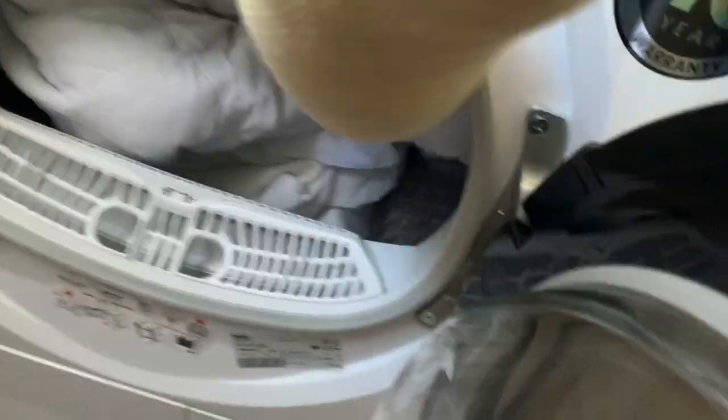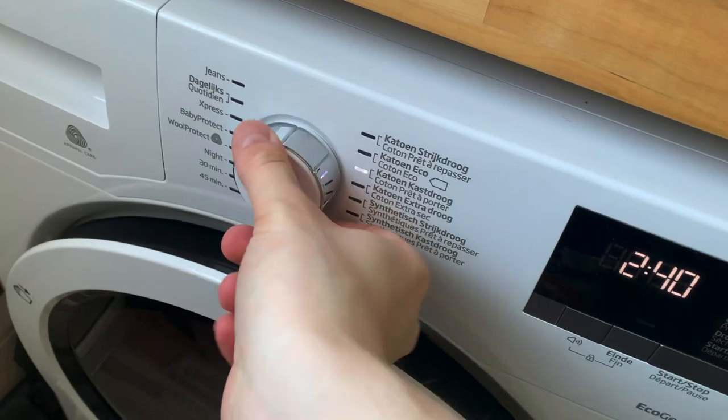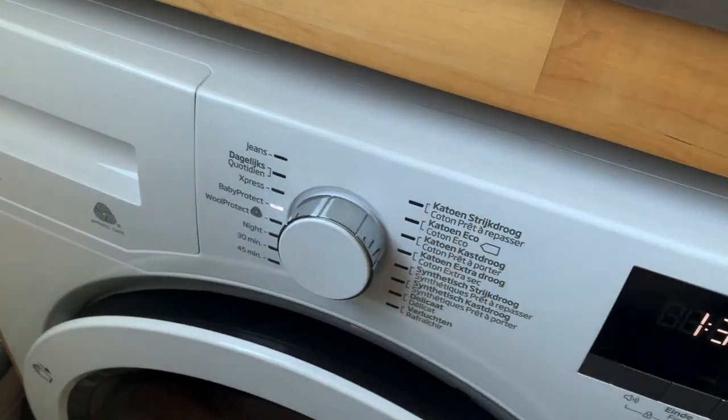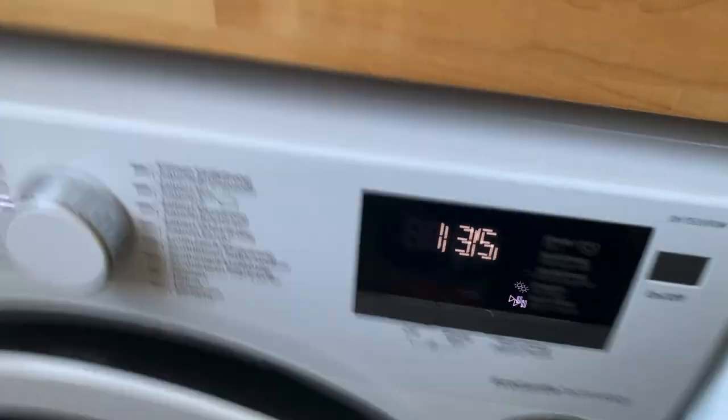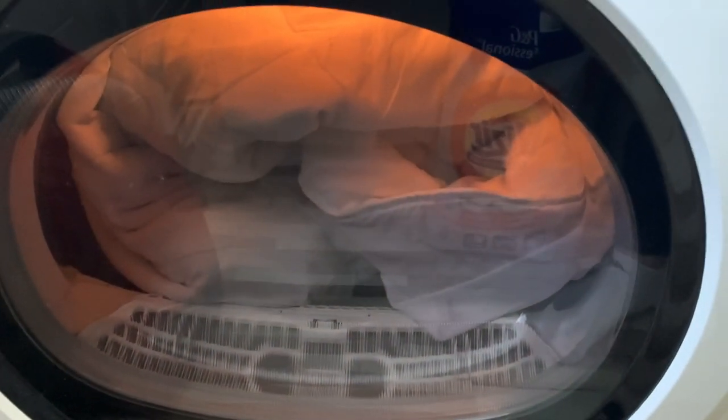All of these loads are household fabrics. After the 1400 spin, I changed the spin down to 600 just to help the dryer dry properly, since it can't sense dampness when things are too dry already. I use the baby program because it increases the temperature, so I can be sure everything has been killed.